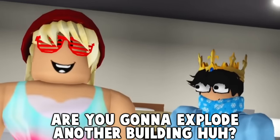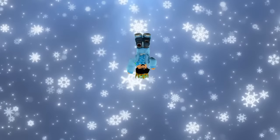So, why are you up to Susan? Are you going to explode another building, huh? I know you did it. Ow.